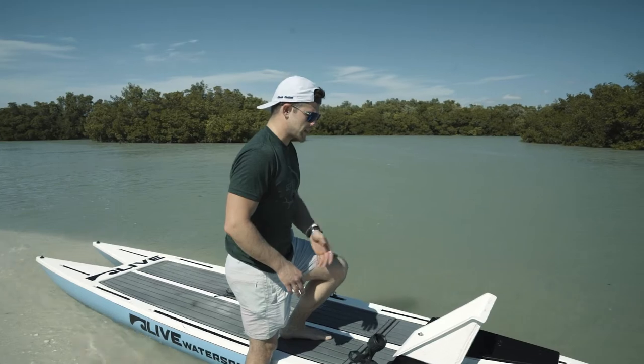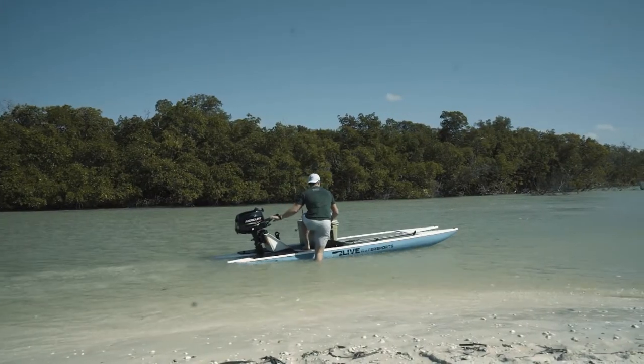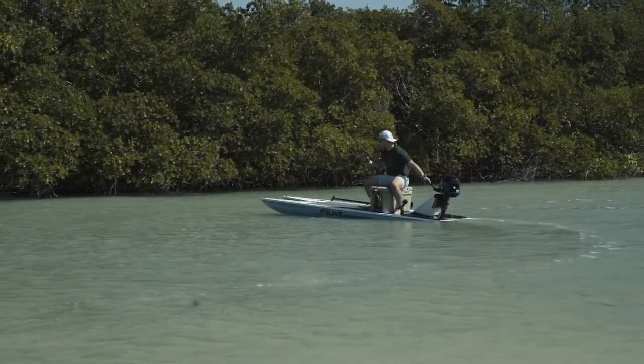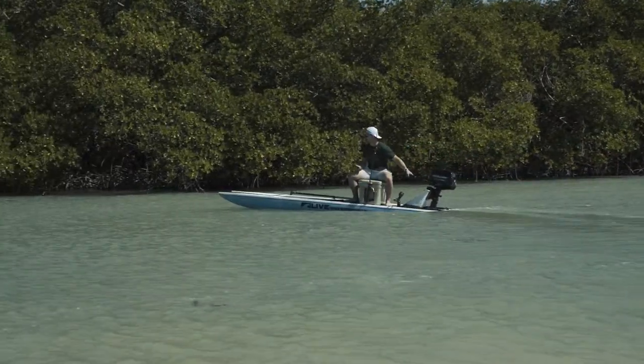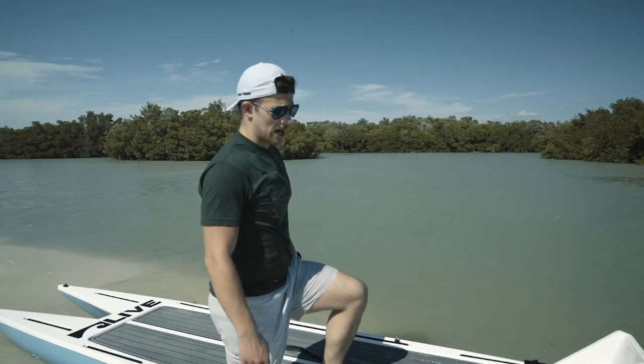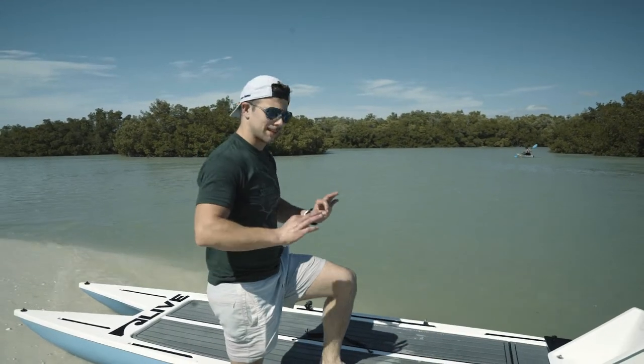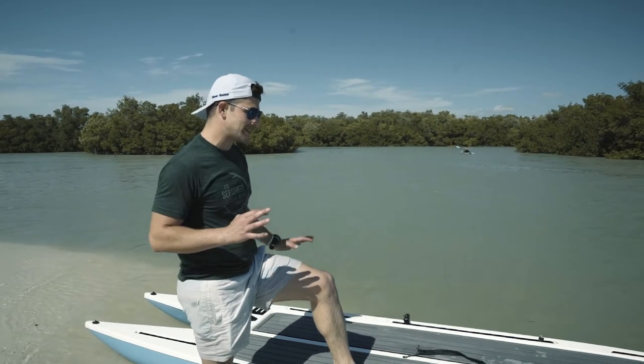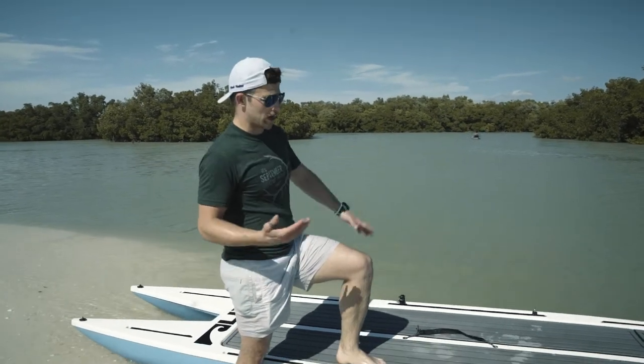Great for inshore fishing, great for inshore spearing around. I haven't taken it offshore yet but we'll get there. I've spearfished Gag Grouper on this thing, caught redfish and snook, and went out to set some crab traps. It's also the ultimate duck hunting rig — inshore duck hunting, if it were camo it'd be ideal, but you can throw some camo netting over it.